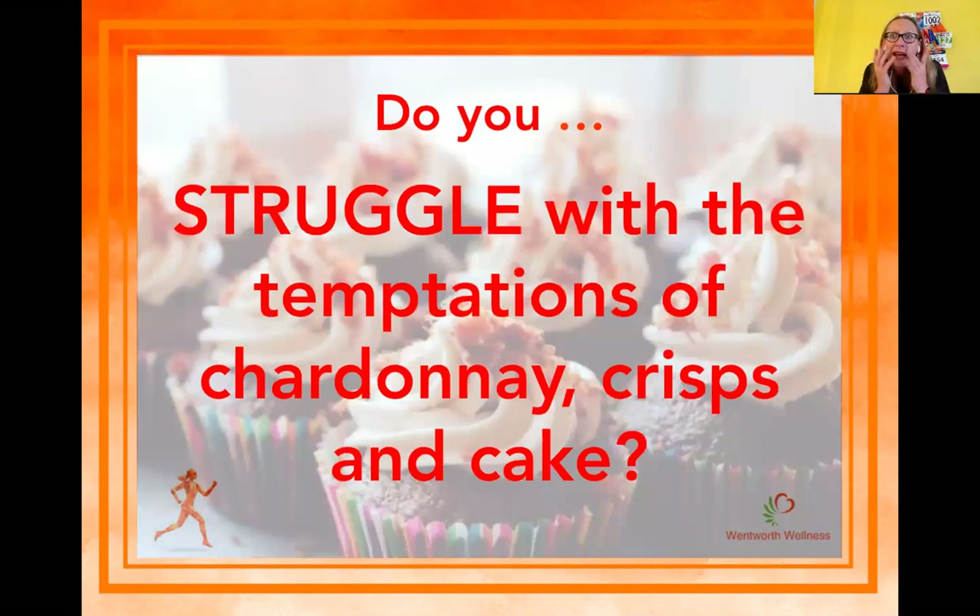Do you struggle with the temptations of cake, chardonnay, and crisps? I know I do. We'll talk a little bit about some of the pitfalls of caving into temptation, especially when you're training. We all love a treat, and running and working so hard makes us all feel we deserve it, so we'll talk a little bit about that as well today.